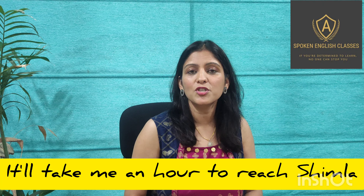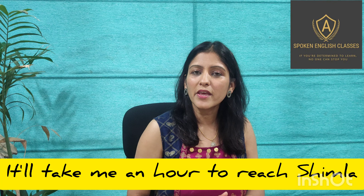It will take me an hour to read Shimla. If you are thinking why I am saying 'an hour' and not 'a hour', then this video is for you.